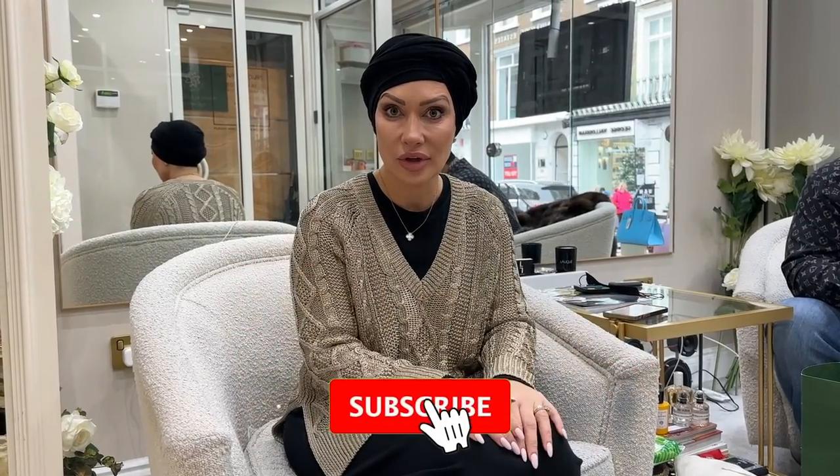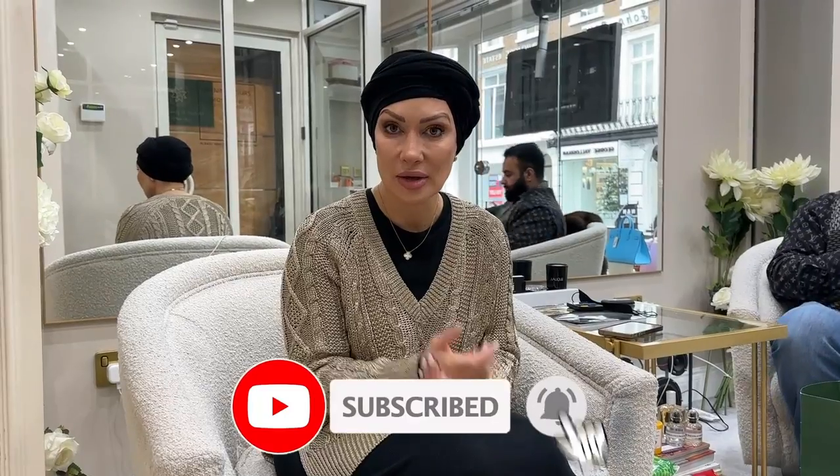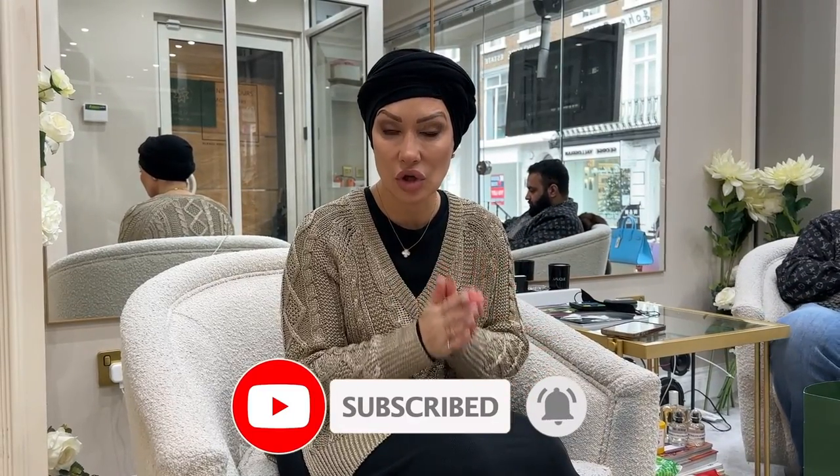Hi, welcome back to the Love Luxury YouTube channel. Today I'm going to be doing a review on the Harrods Cobbler. This is a new department on the fifth floor where you can take all of your designer shoes and they repair them back to brand new — or so I've heard.